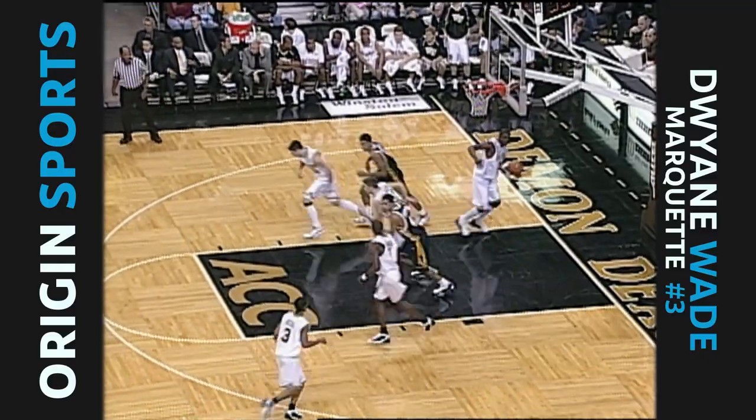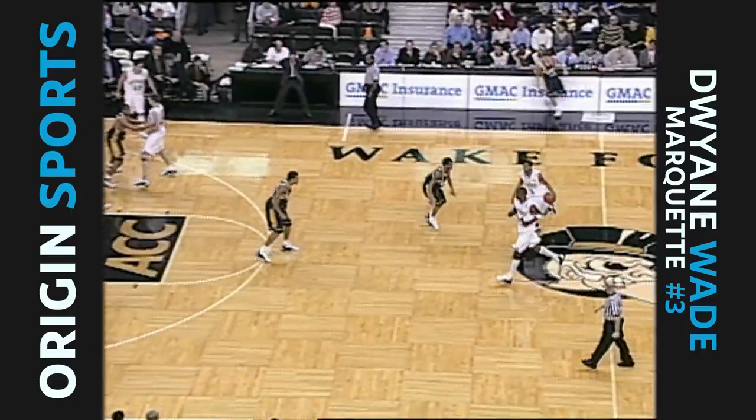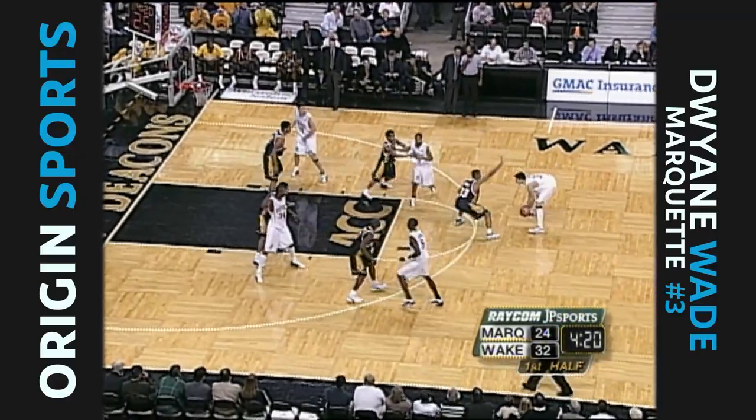Wade attacks the rim and scores. Wade with 12. Deacons with an 8-point lead. He's going to get that shot up somehow when he gets close to the basket. He says, I'm this close, it's going up there.